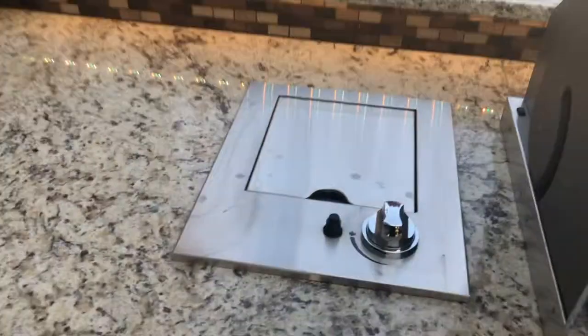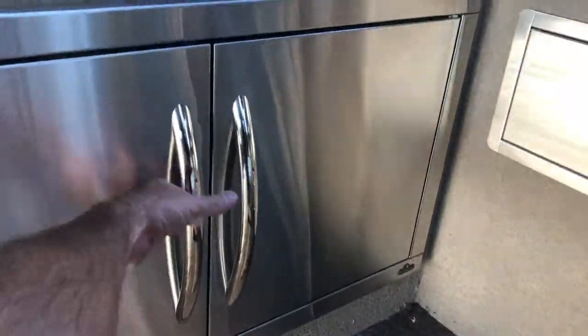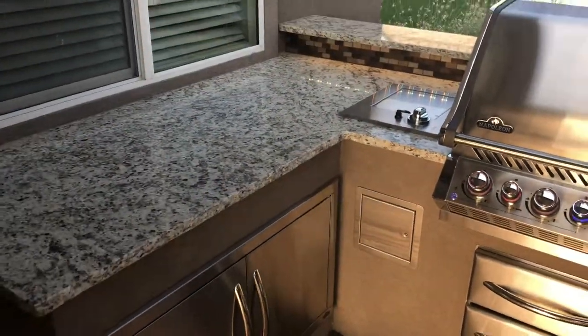We've also got some doors and drawers — high-quality stainless steel made by Napoleon as well. You can configure them any way you like. I would prefer a large double door under the grill, but that's just me.